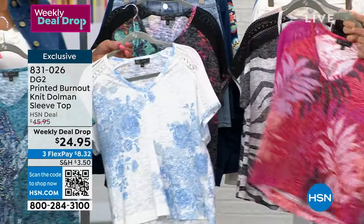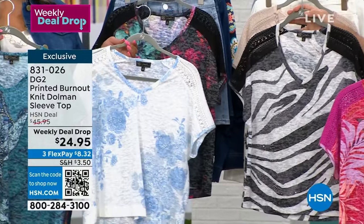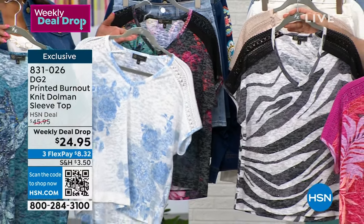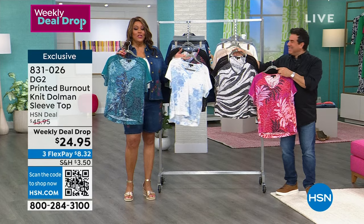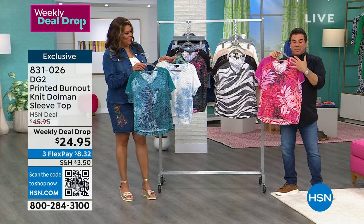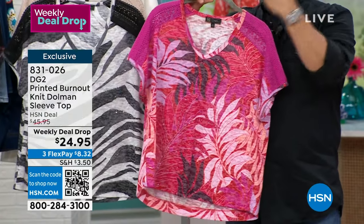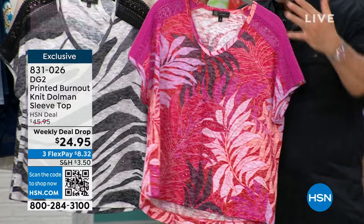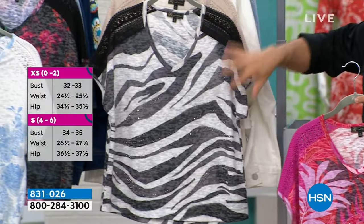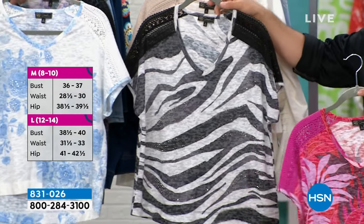Sam Savora, creative director of DG2 and stylist to the stars — this is the cutest little shirt and I can't believe it's $24.95, a weekly deal drop. Extra small to 3X. First is your pink kind of tropical floral — a beautiful Versace-inspired print from the 90s done up in beautiful shades of pink, lilac, and peach. Then really popular, this black and white zebra — kind of abstract, a little artsy. We sold almost 6,000 of these today.